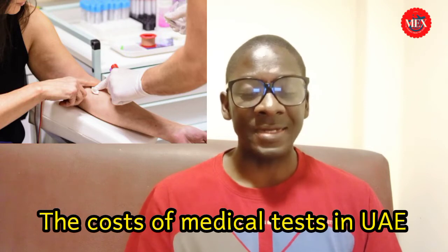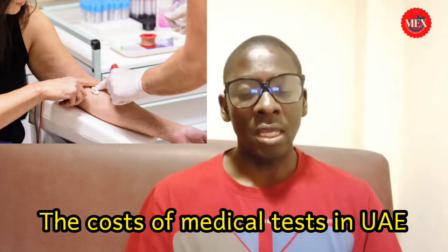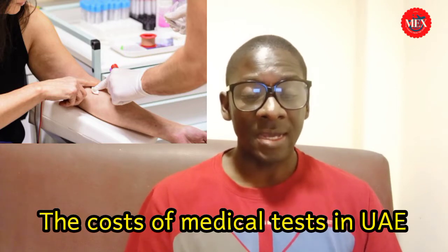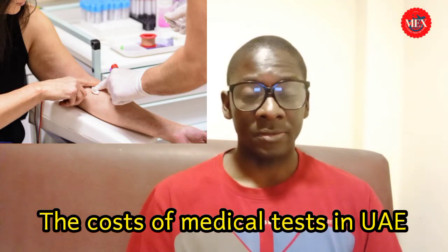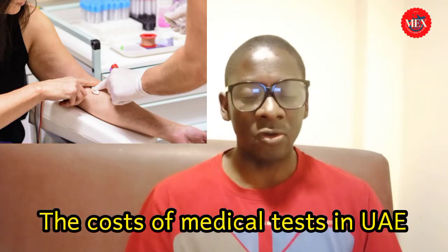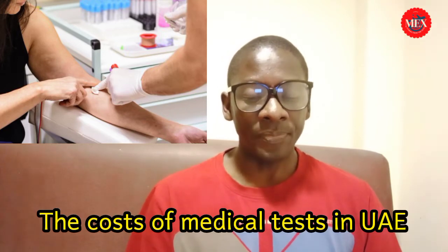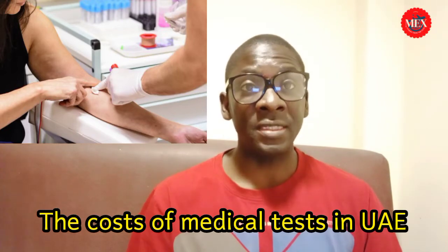For a medical examination at centers in shopping malls, the service charge is 110 dirhams including VAT. For medical examinations at the Ministry of Health and Preventive Medicine, the charge is 105 dirhams. The Department of Health Abu Dhabi residence visa medical checkup certificate is 50 dirhams. The hepatitis B vaccine for specific categories is also 50 dirhams.